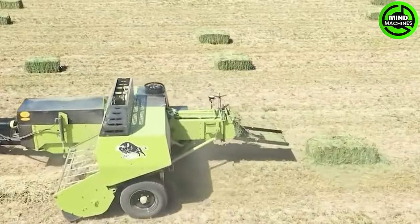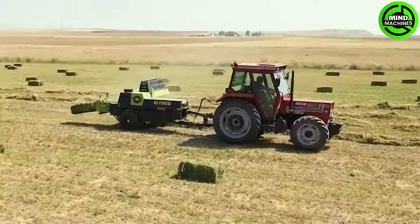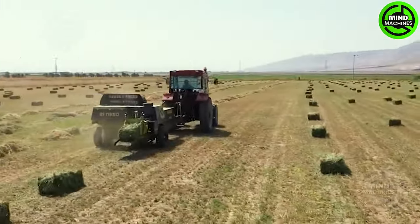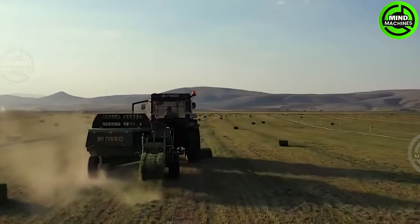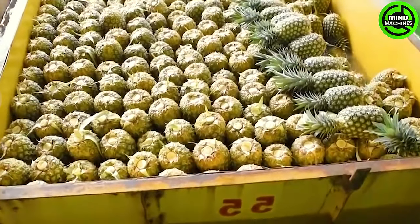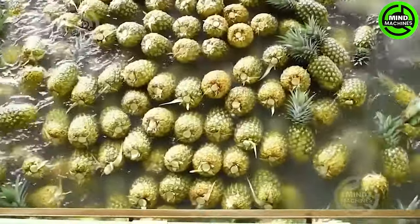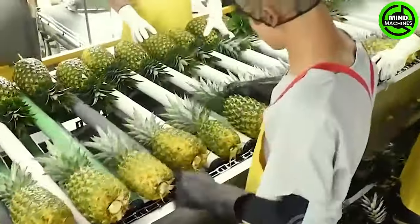This is how people create bundles of grass for easier transportation! This automatic conveyor perfectly sorts pineapples by size and weight.